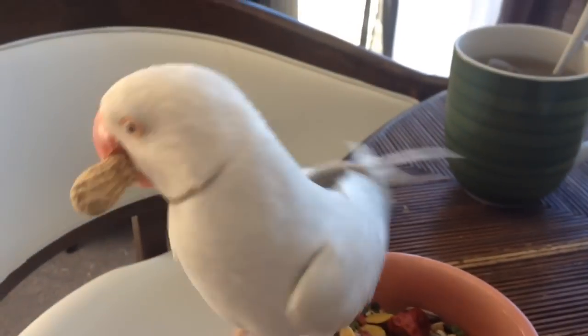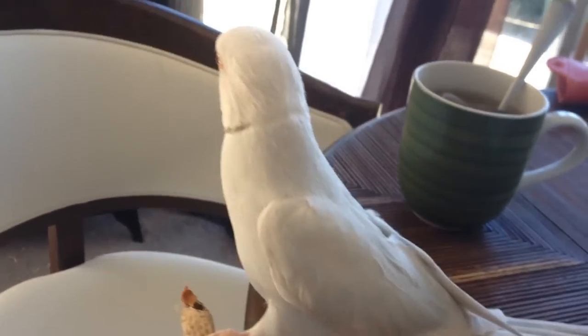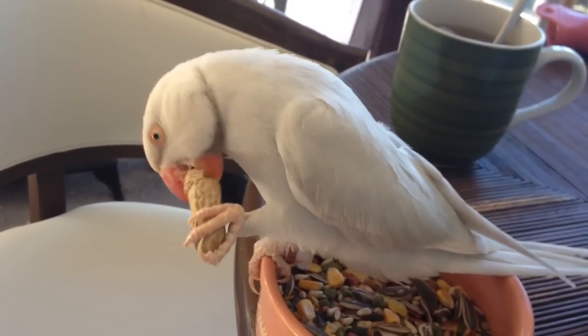His head's pure white, which is kind of hard to tell in this video. His body's a powder blue and he's making a mess. And he's got like this beige colored ring neck. He talks a little bit. He's hand fed, hand tame, hand raised.